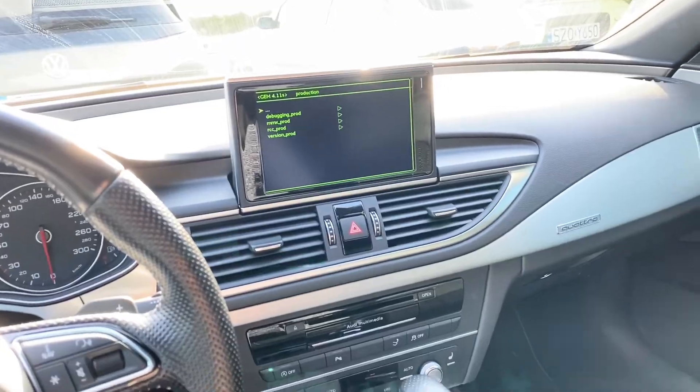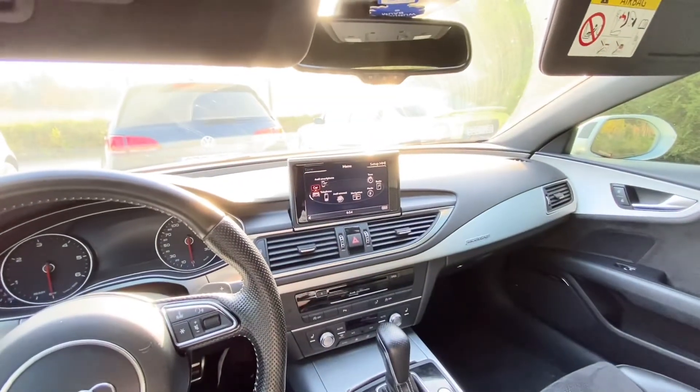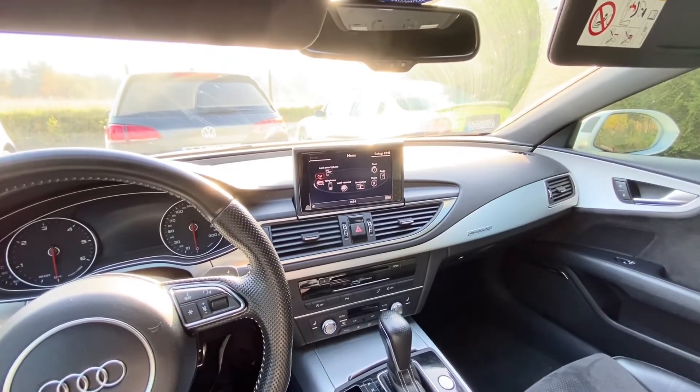To exit this menu, you can just press the menu button and you will be back to normal operation mode. That's it.